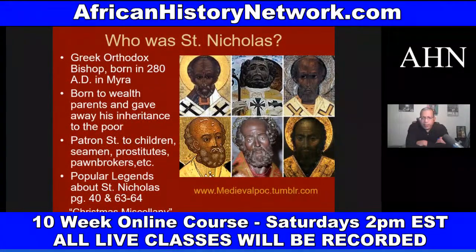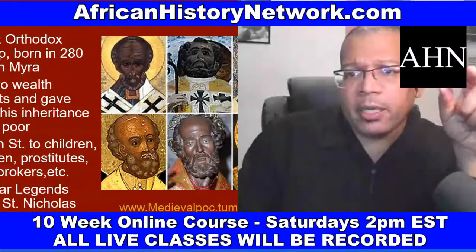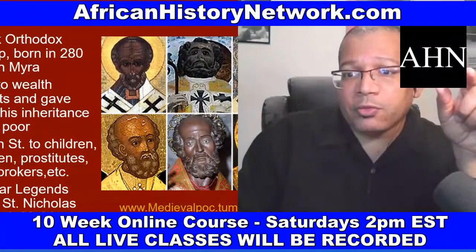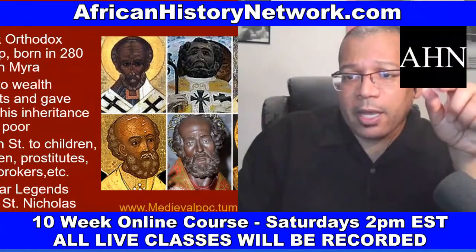Give me a thumbs up, give me a heart, give me a like — how do you like this type of information? These are some of the slides from the class. We have over 200 slides and I put them all together myself. I've been teaching this class since 2017, and it has grown immensely since then. If you've taken any of my online classes in the past, be sure to email me at AHNshow at AfricanHistoryNetwork.com because you'll get 50% off.